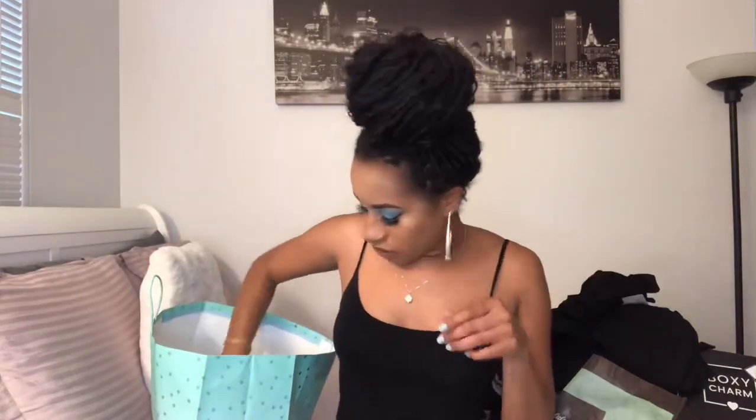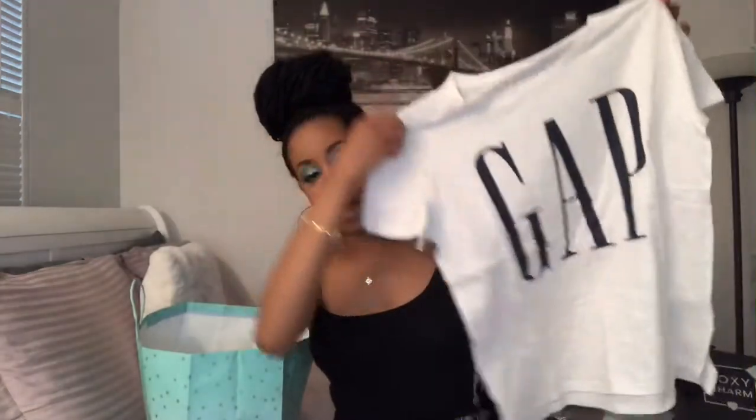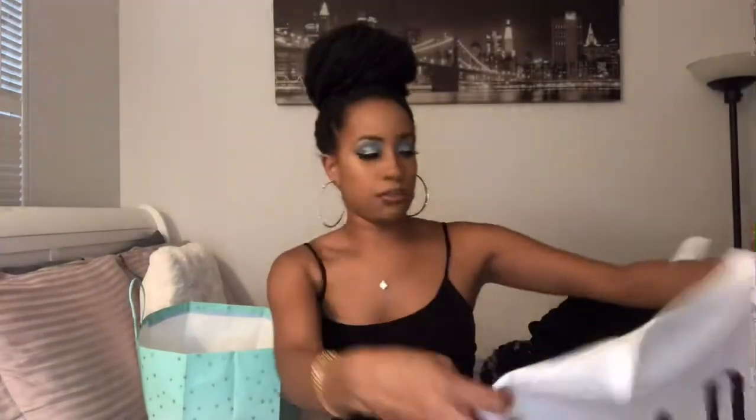The next thing I got was this Gap shirt. I got this for $12 — it's a simple Gap shirt. I would probably put it with those gray biker shorts or some shorts in the summer. I have some blue navy Vans I could wear this with — something cute, something casual, something I could probably dress up.